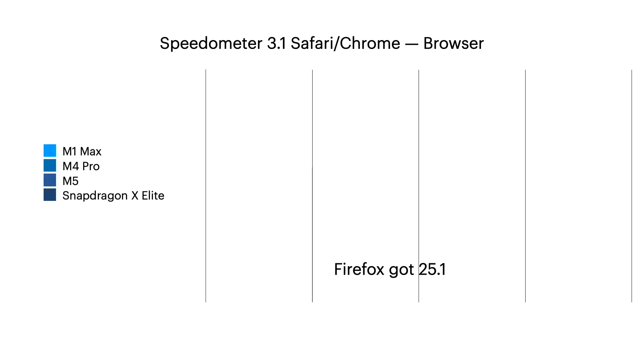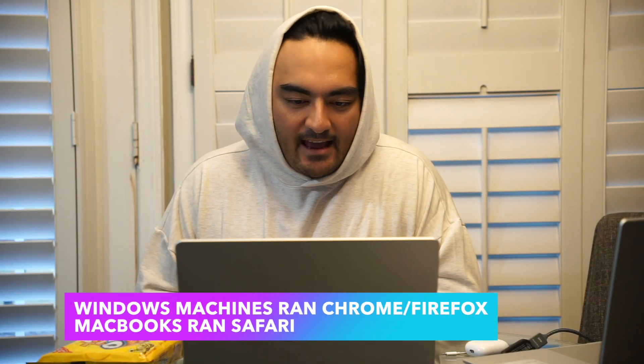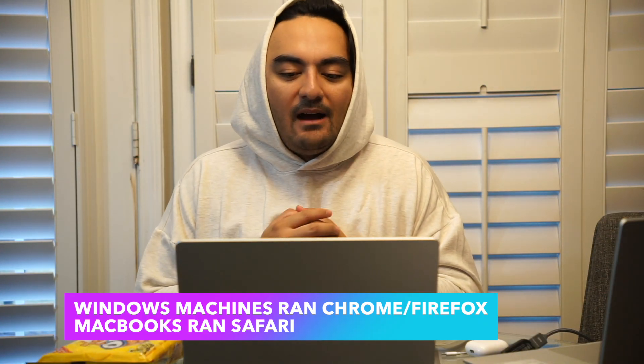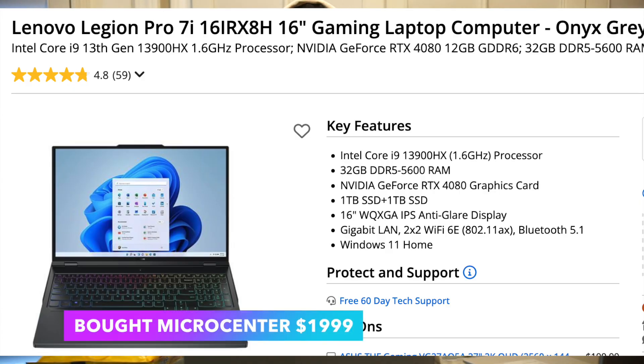Let's look at the speedometer test. In my opinion, this is the most accurate way to showcase how a laptop performs day to day. You can see the M5 is going really fast. From my overall purchasing perspective, I also have a Legion RTX 4080 which I bought for $2,000 as my main gaming machine — fans kick up. I honestly find the Snapdragon performs better in terms of day-to-day window browsing, internet browsing, Teams, etc. — almost as good, if not as good, as the M1 Max.